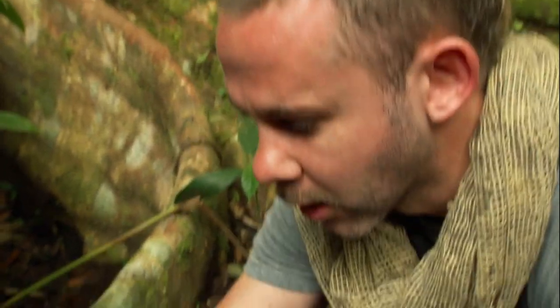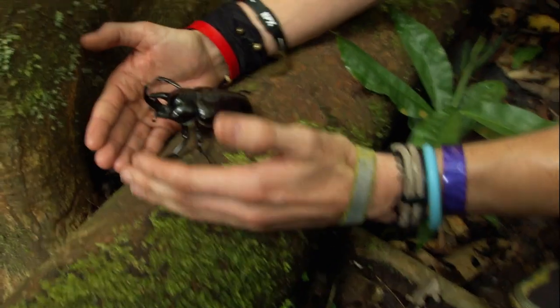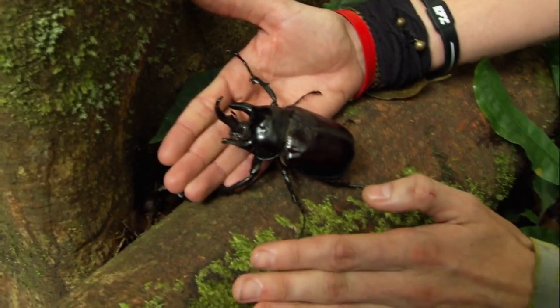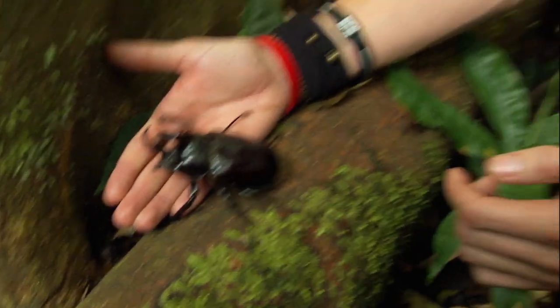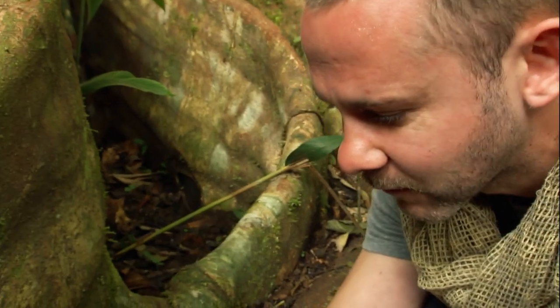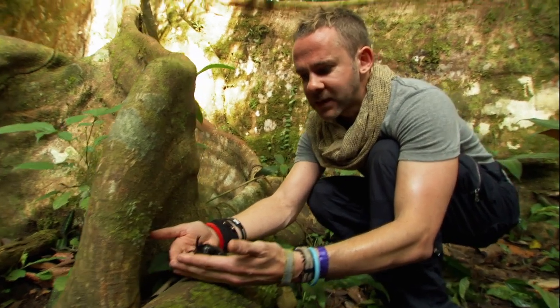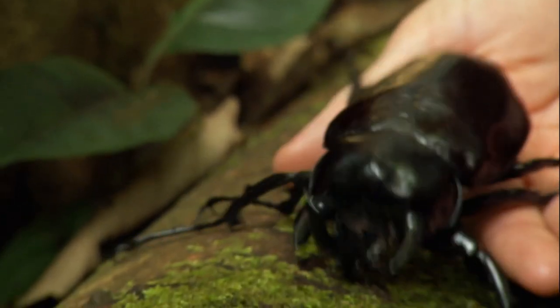It spends most of its life as a grub, lives in the middle of a hollowed-out piece of tree, and then it becomes this adult version, which is just a mammoth of a beetle. Looks like kind of a monster with these big spiky feet. Looks like a little mini-dinosaur.